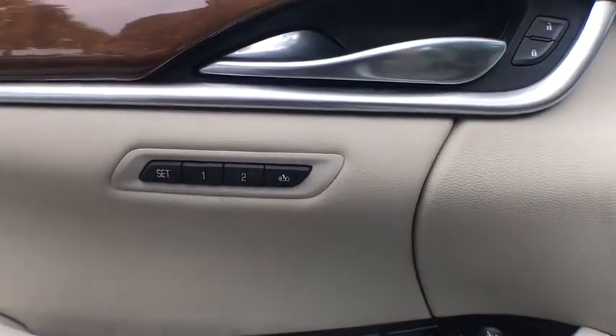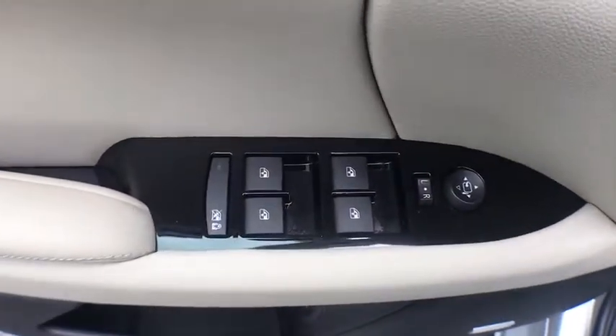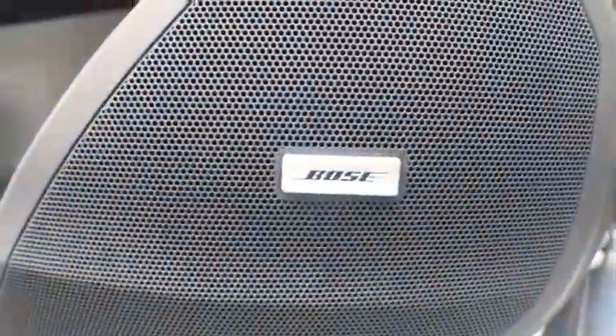Power driver's seat, power passenger seat, heated seats, remote start, keyless entry, traction control, navigation system, Bluetooth, leather-wrapped steering wheel, power steering.